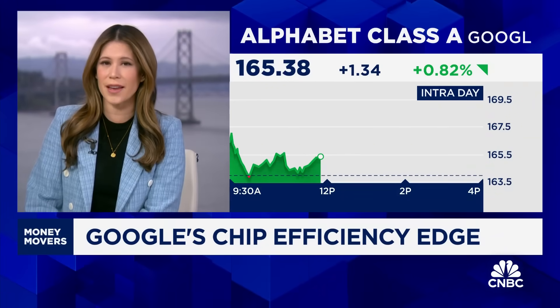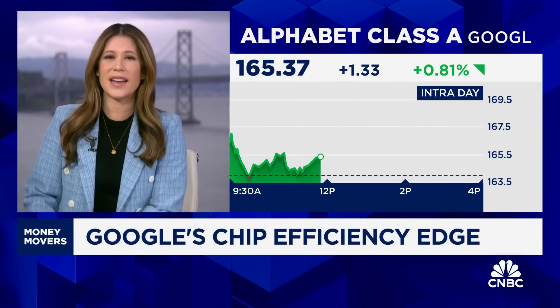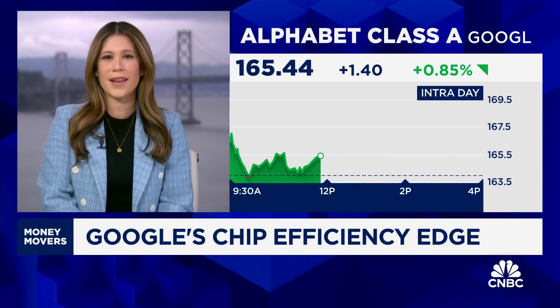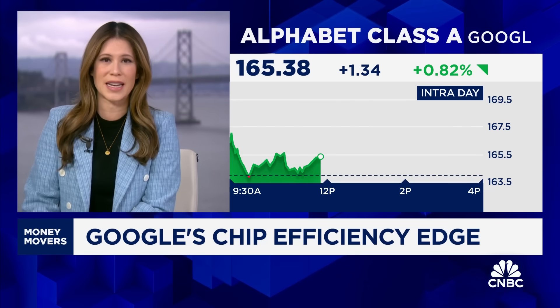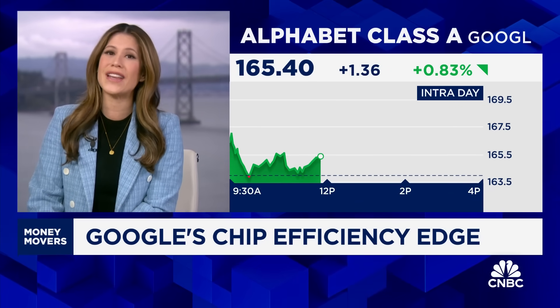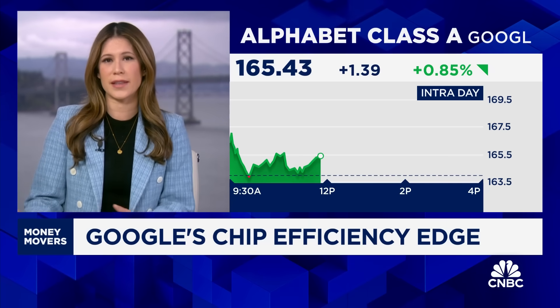This really underscores Google's efficiency edge, making advanced models more accessible and cost effective for enterprises — an edge that is pretty well known to those who follow Google closely, but often overlooked by the market. The other piece of this announcement highlights Google's custom chip advantage and a potential growing threat to NVIDIA's dominance as the AI race shifts to an inference versus a training phase.